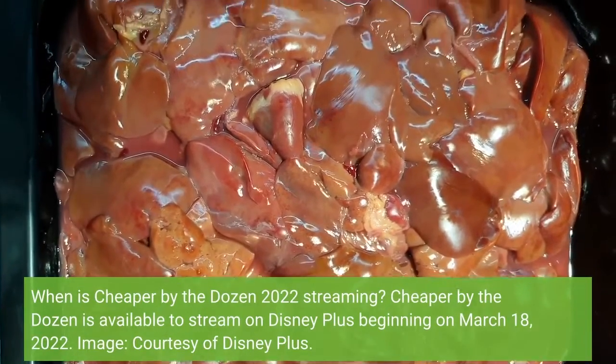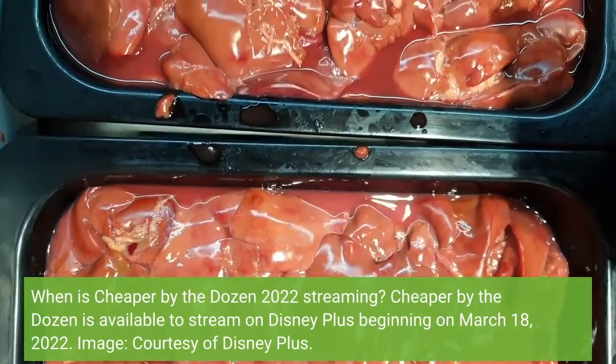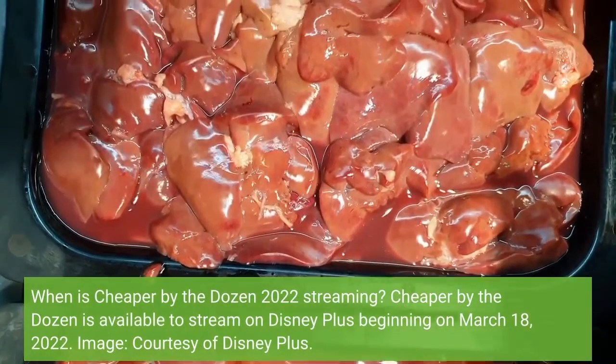When is Cheaper by the Dozen 2022 streaming? Cheaper by the Dozen is available to stream on Disney Plus beginning on March 18, 2022.